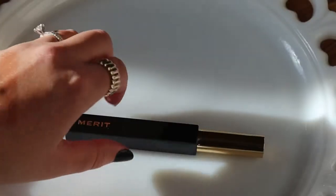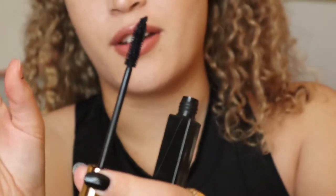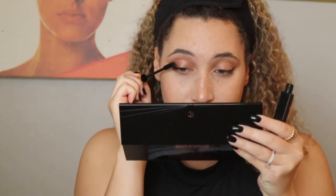So next I'm going to put on mascara. Today I'm using the Merit Beauty Perfect Black Lengthening Mascara. This one does a really great job at both volumizing and lengthening. The brush is really fluffy and the formula is great at building and lengthening. It comes off with warm water, which I really like, but it lasts a really long time compared to other mascaras.